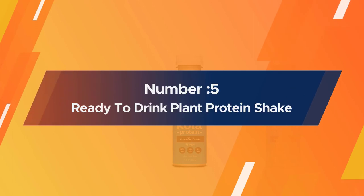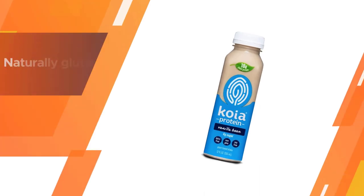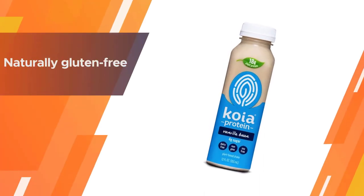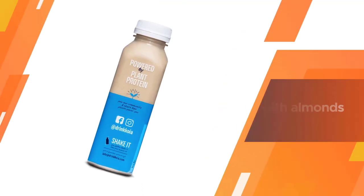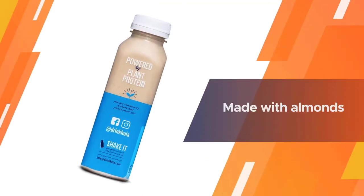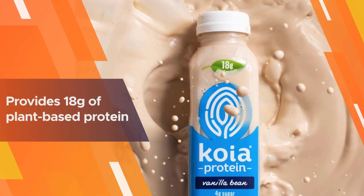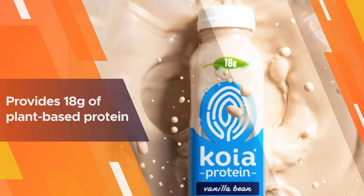Number five: Koya protein ready-to-drink plant protein shake. Most protein powders are naturally gluten-free, however it is always important to double-check the label for gluten-containing ingredients. Made with almonds and a unique blend of brown rice, pea, and chickpea protein, Koya protein is a creamy ready-to-drink beverage that's 100% gluten-free.